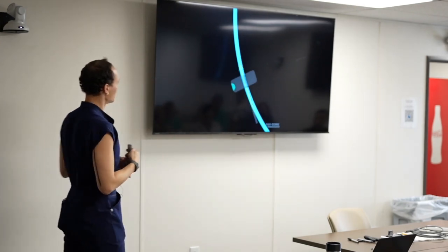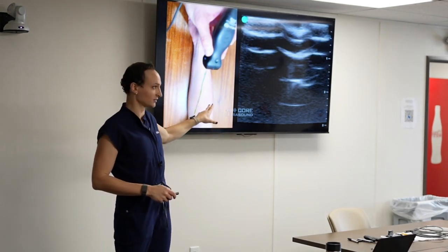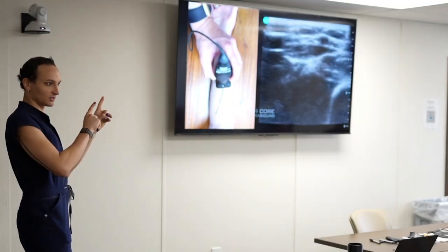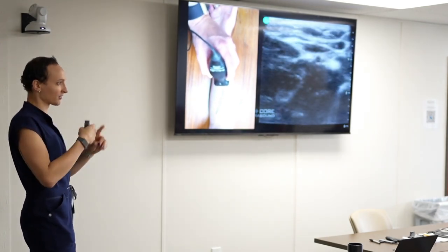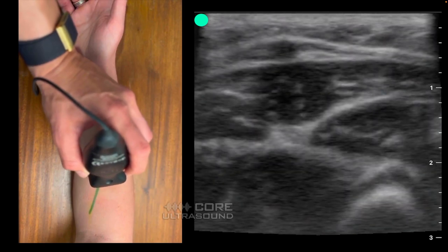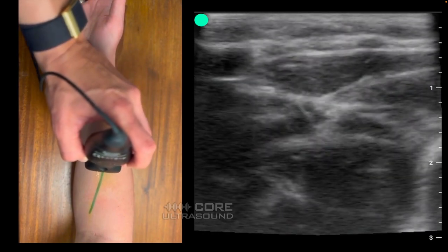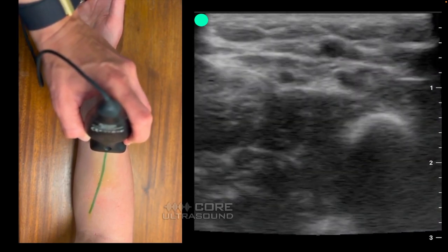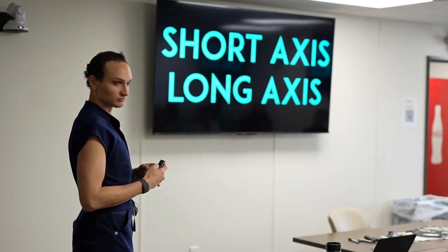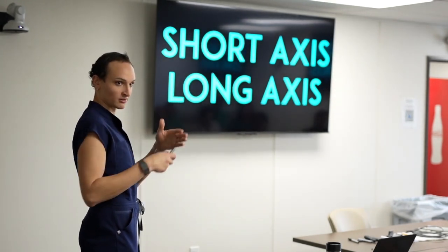Here's a real example using my wife's arm — I tracked her vein by placing dots and drawing a line. You can see a tiny forearm vein moving left to right as I scan, meaning I'm not perpendicular to its path. I rotate the transducer little by little until the vein stays in one spot as I move up and down. Now my probe is perfectly perpendicular to that vein. You also want the vein centered in the image — your probe marker should be in the middle of the long axis.